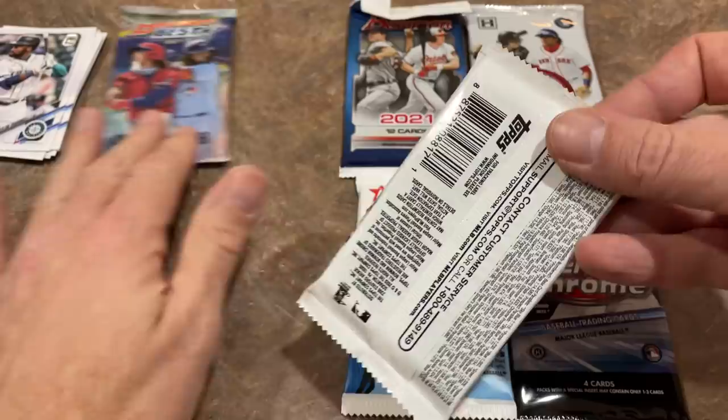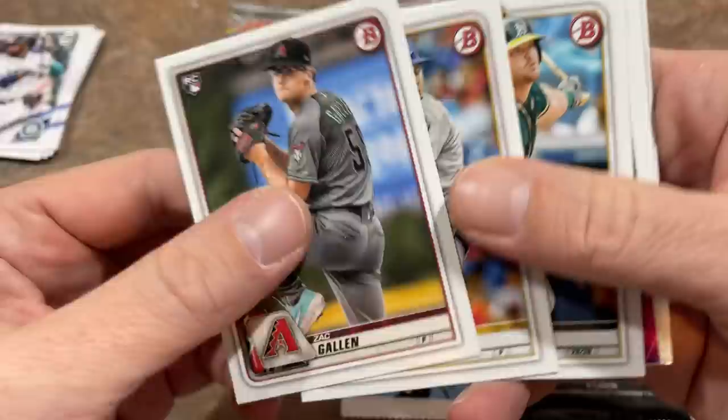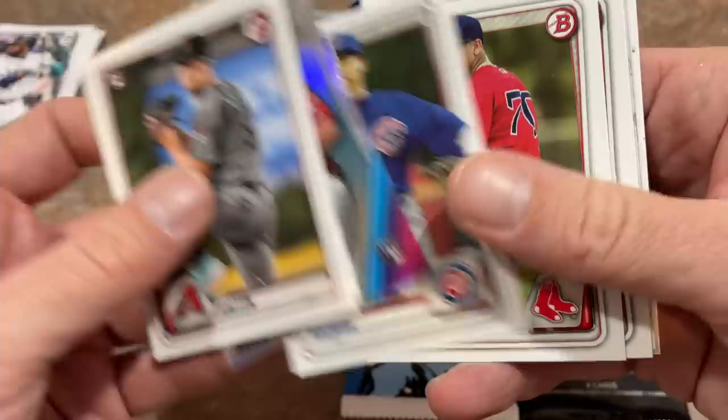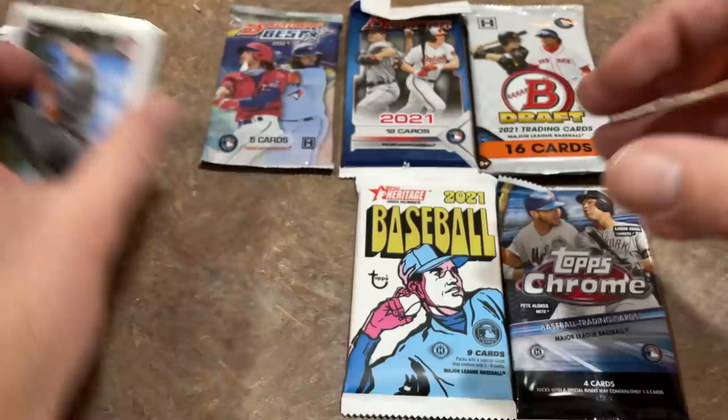Let's do the retail and get it out of the way. 2020 Bowman pack — looking for maybe a Jasson Dominguez. There's Zach Gallen — he had a kind of rough 2021. Sheldon Neuse, Aaron Savali — I like him. A Rookie of the Year favorites card. So far nothing too crazy. There's a Sixto Sanchez Bowman Chrome, first of Miguel Vargas, Brusdar Graterol rookie card. Hoping to find a Luis Robert, but we'll have to settle for Zach Collins and Adrian Morejon instead.